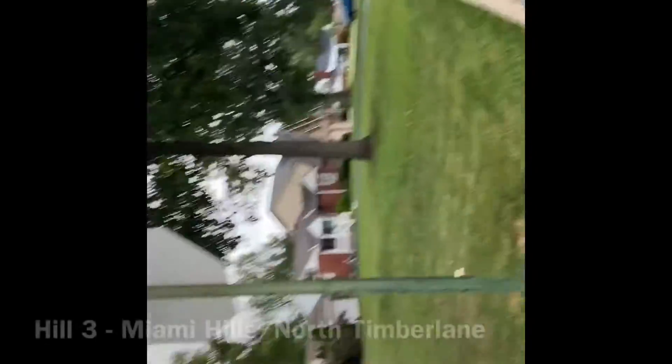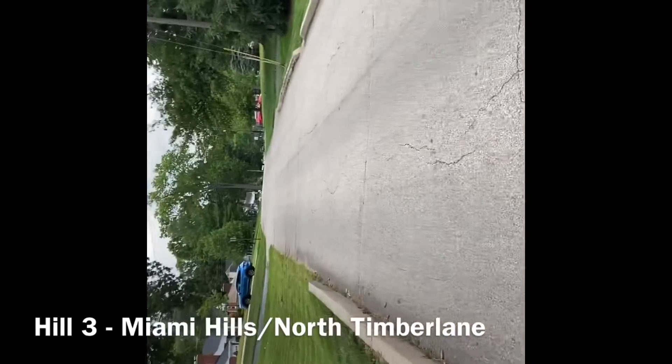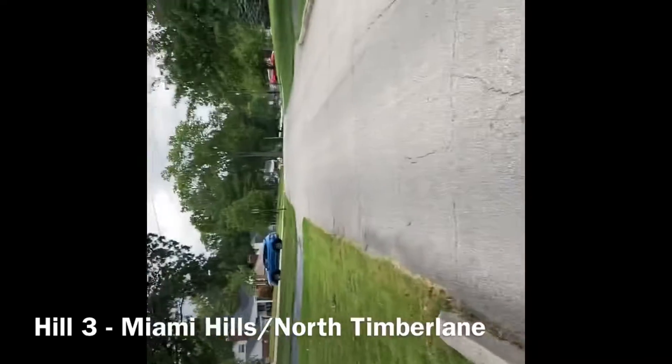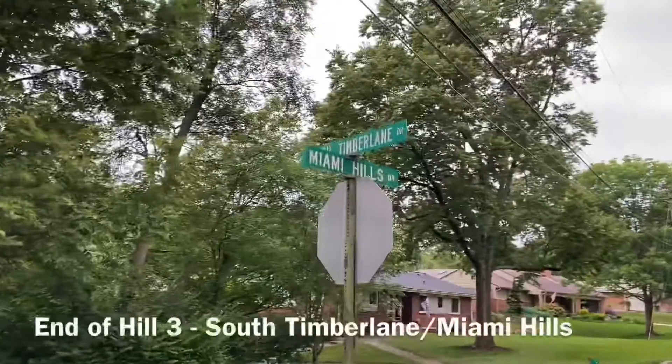Hill three is gonna be a special one. Hill three: Miami Hills and North Timberland. This one's special because we get to do a downhill! Save this one — it'll be the easiest hill. We've got some harder ones coming up. Hill number three downhill — let's go: South Timberland, Miami Hills.